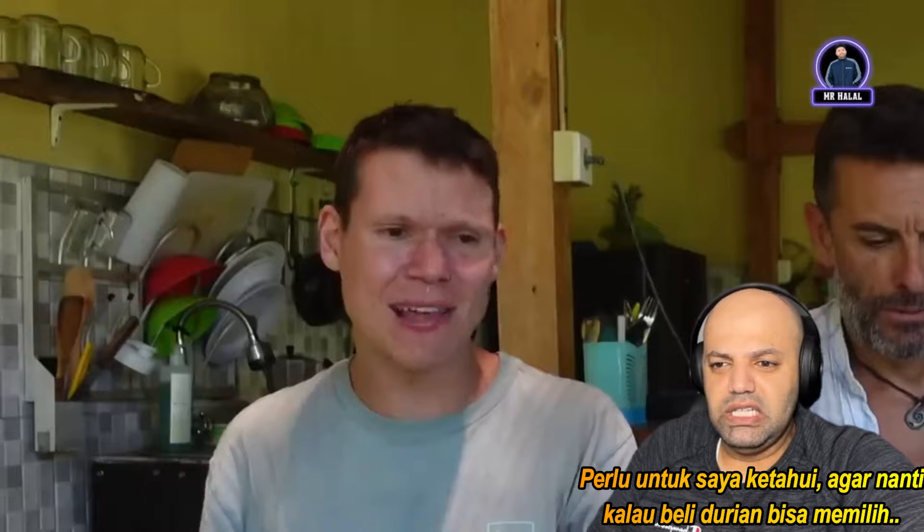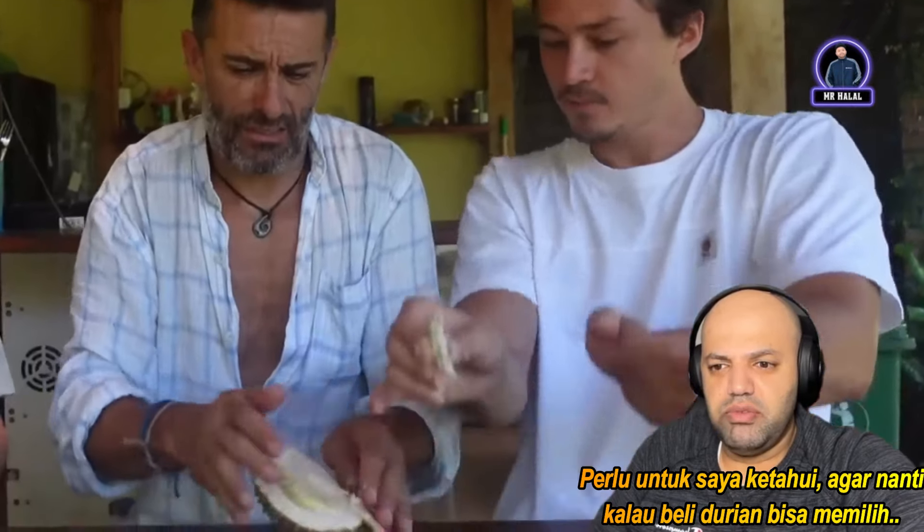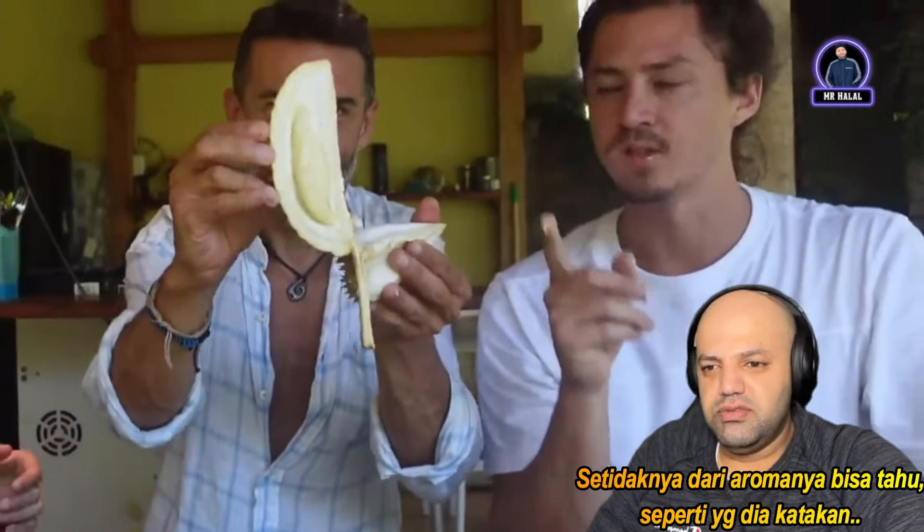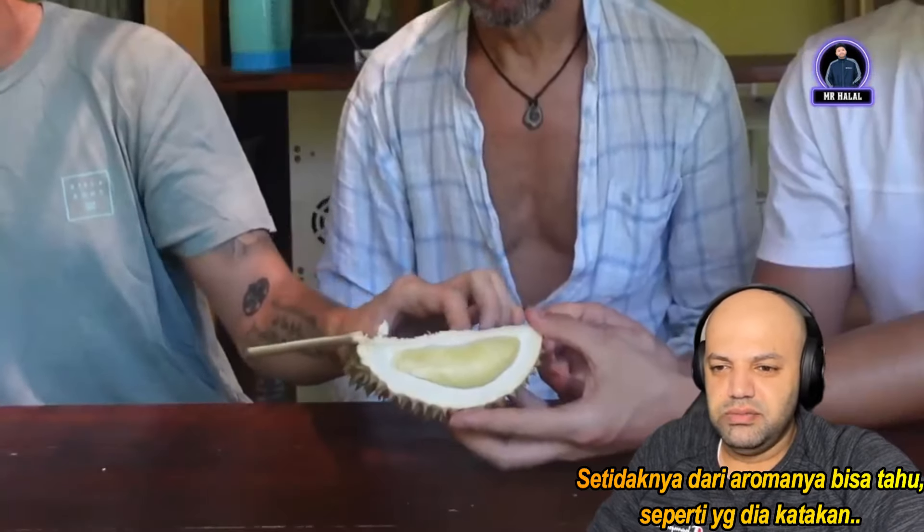See how this seed is flat? That means it's a good durian — the flatter the seed, the more fruit there is. Good to know when shopping for durian — look at the seed and check the smell. He thinks durian is something you either love or you don't, not something you grow into over time.